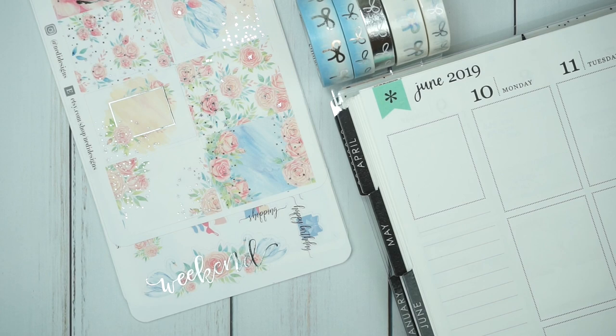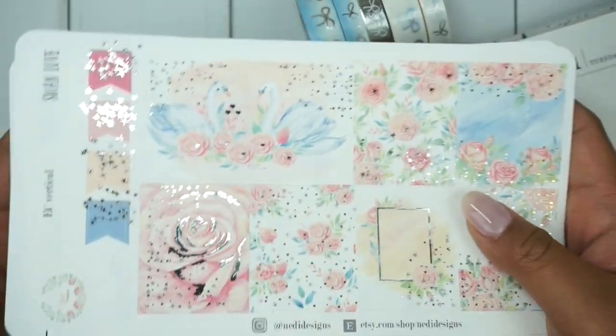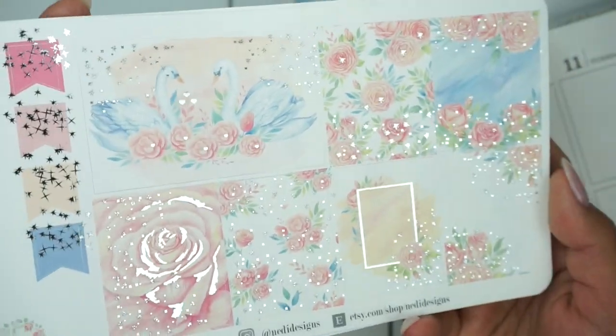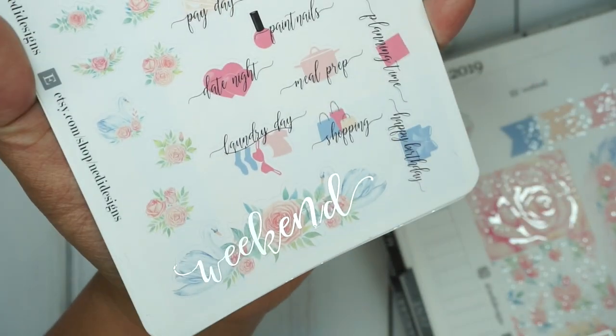Nettie reached out to me to do a collab on one of her kits, so I chose the Swan Love Collection and I got it in silver foil. I felt like it still looked very feminine even in silver foil. I think the silver looks really pretty with the pinks and blues. Here are the full boxes. I just want to give you a wiggle so you guys can see everything, and I did fall in love with the weekend script.